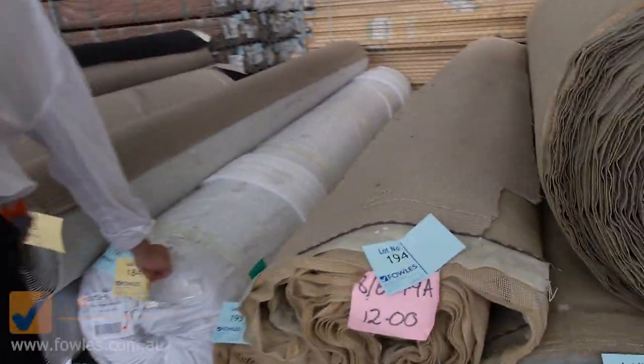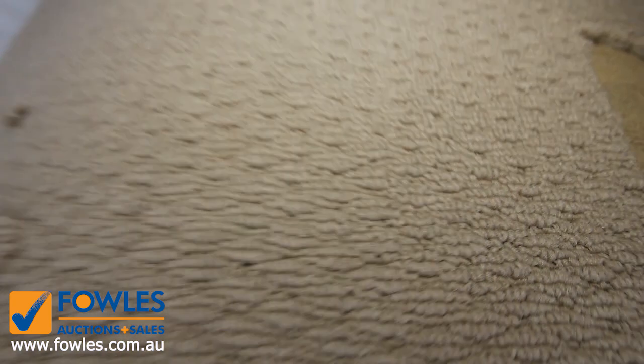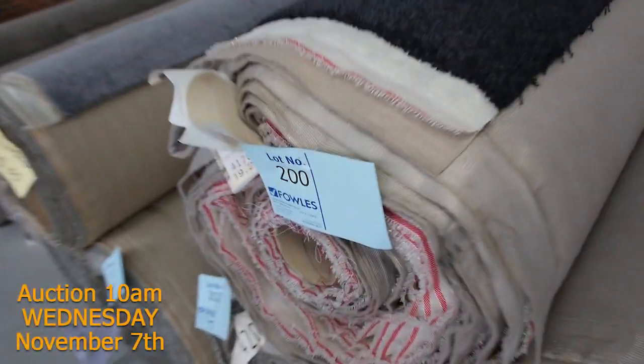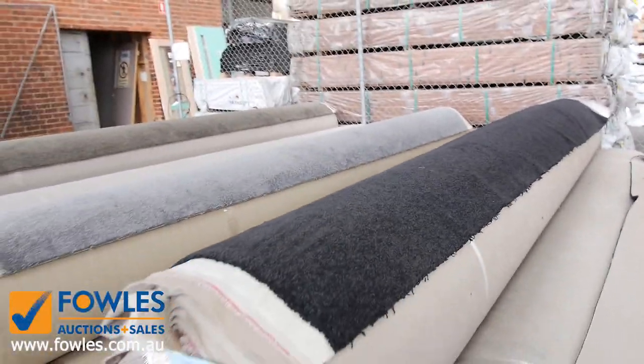Onto loop piles again - plenty of these loop piles here which we'll clear out. And moving through we've got all this gear back again. This is a Spartan cover - the nice dark charcoal black cover there. Lot numbers 200, 201 and 202 - three good roll sizes: 19.2, 35.1 and 23.4 metres.